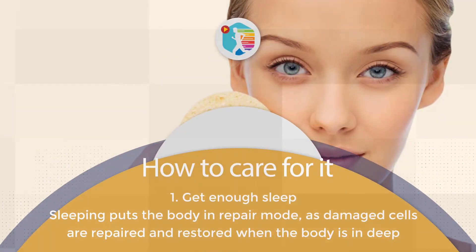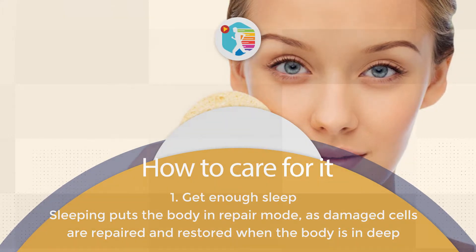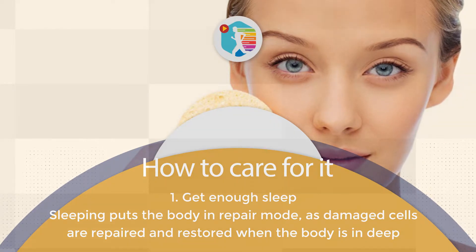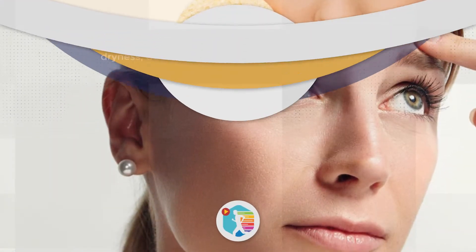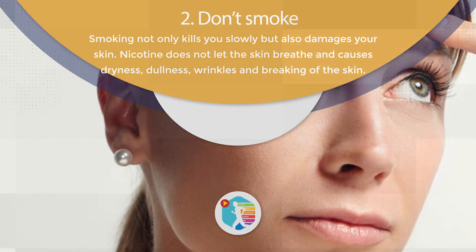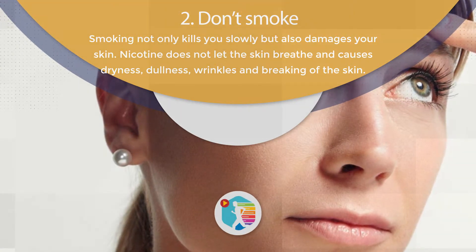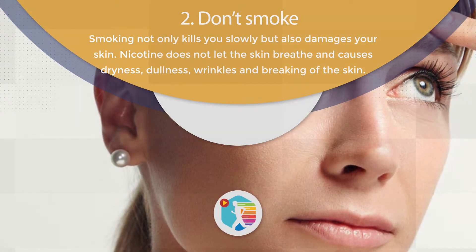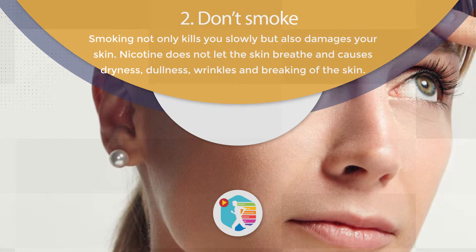How to care for it. 1. Get Enough Sleep. Sleeping puts the body in repair mode, as damaged cells are repaired and restored when the body is in deep sleep. 2. Don't Smoke. Smoking not only kills you slowly but also damages your skin. Nicotine does not let the skin breathe and causes dryness, dullness, wrinkles, and breaking of the skin.